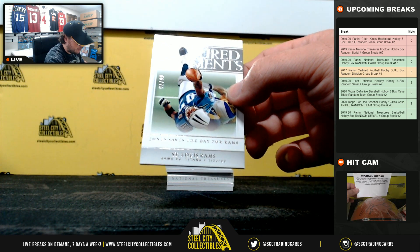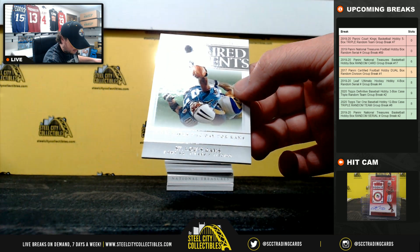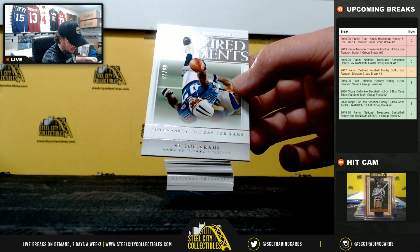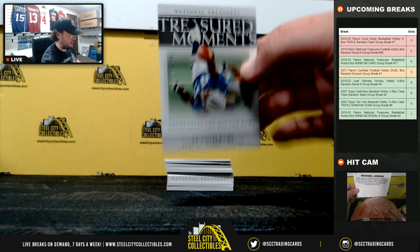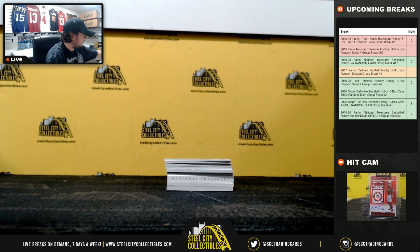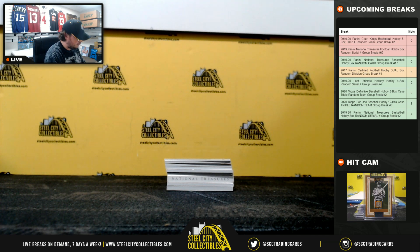We'll start out with Treasured Moments, number 65 of 75 — the St. Louis Rams winning the Super Bowl over the Titans. Remember that, just a yard short. That is number 65 of 75, so number 5 goes to Chad.